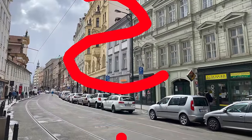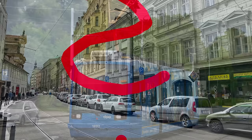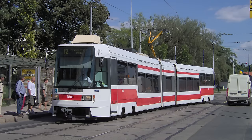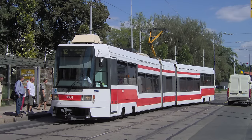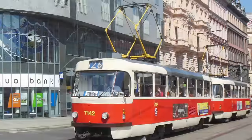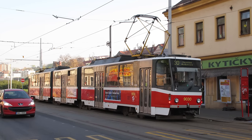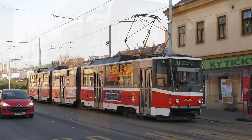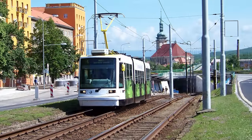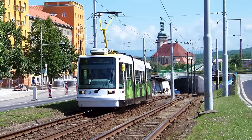Prague had tested the Zero 3T model, but ultimately decided against buying them for its tram system. While the Zero 3T wasn't a complete failure like the Tatra RT6N1, it surely didn't match the success of previous Tatra tram models, such as the T3 or KT8D5. So in the early to mid-2000s, Prague stood at an impasse — would it fall behind the rest of the world and not adopt low-floor trams, or would it finally step into the 21st century?